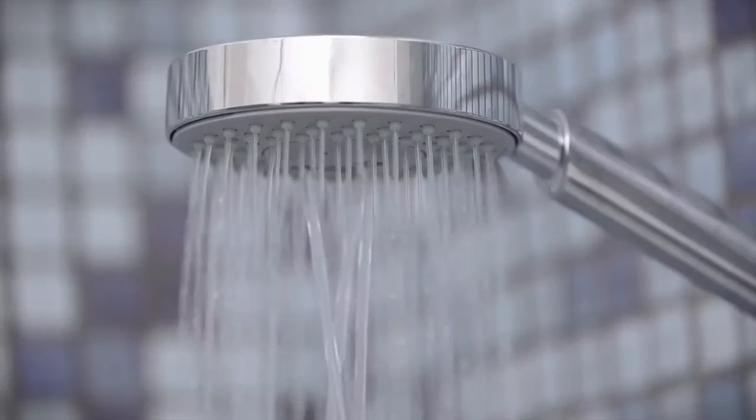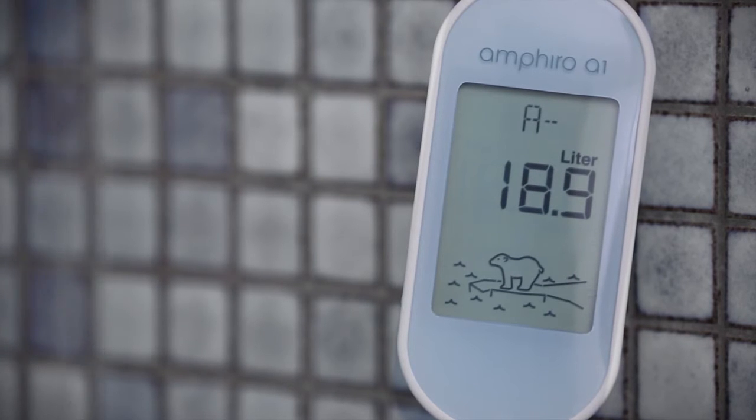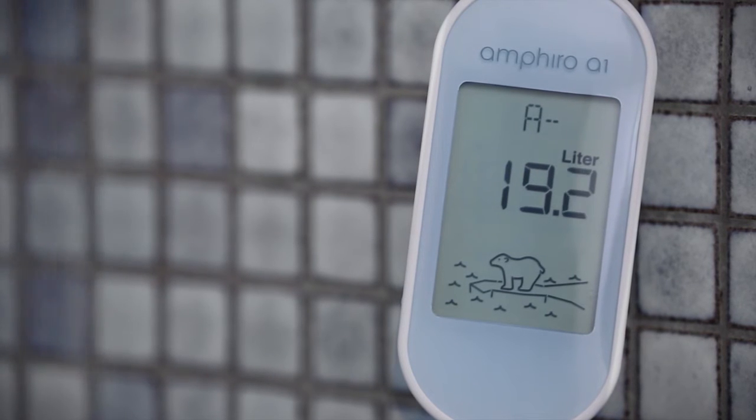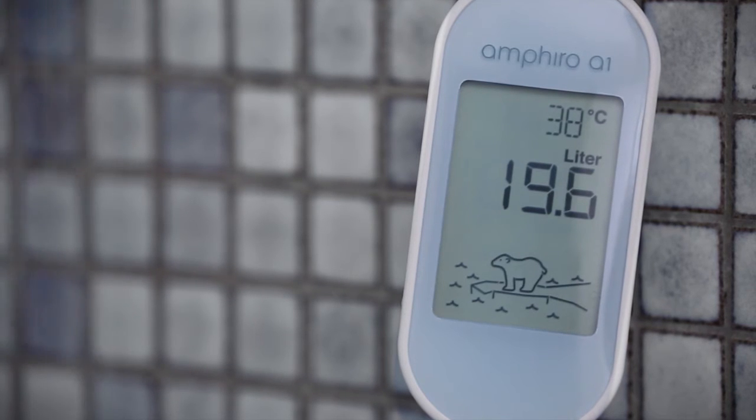Thanks to the turbine inside, Amphiro A1 does not need any batteries. The display turns on as soon as water flows through the device. The device shows the current water consumption, the temperature, and an energy efficiency class from A to G.